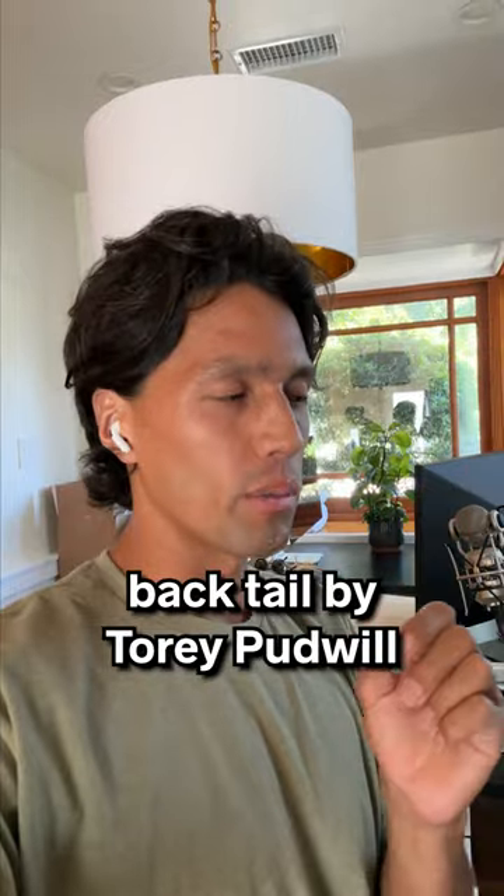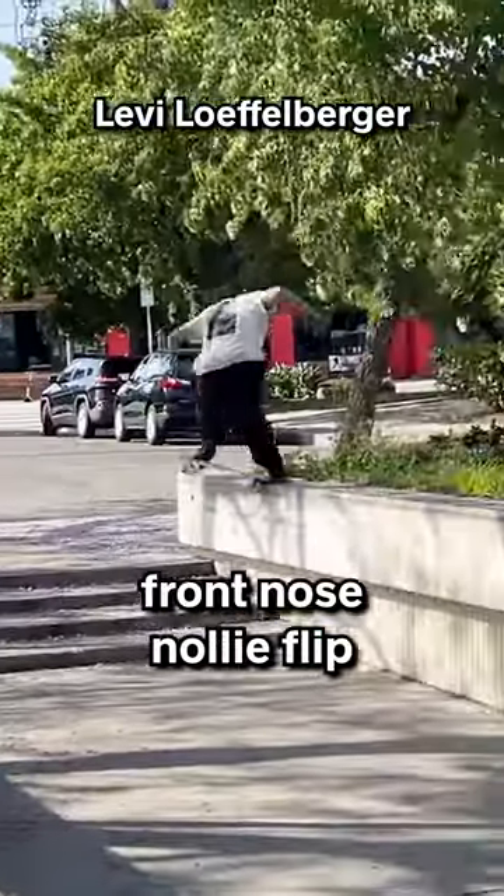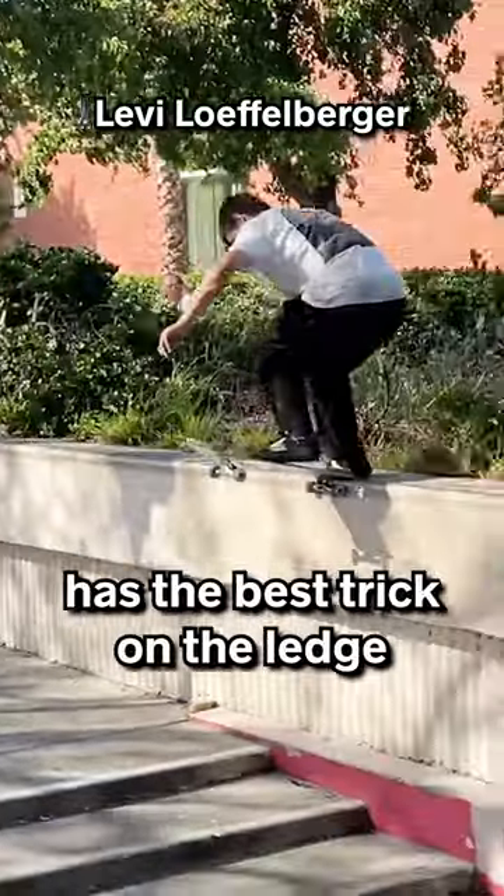Number two was going to be a backtail by Tori Puddle, but I couldn't find the footage, so instead it's going to be a front nose nollie flip by the person who also has the best trick on the ledge.